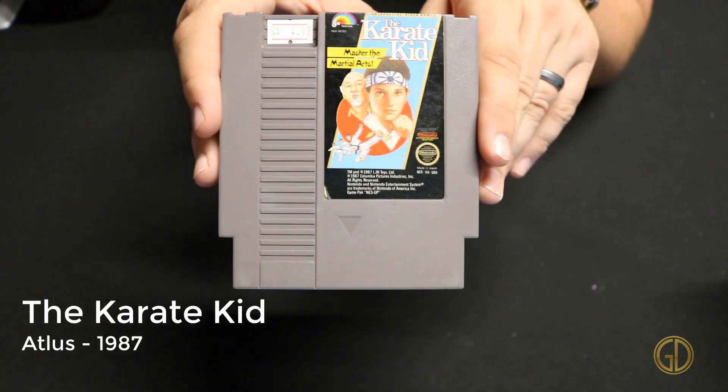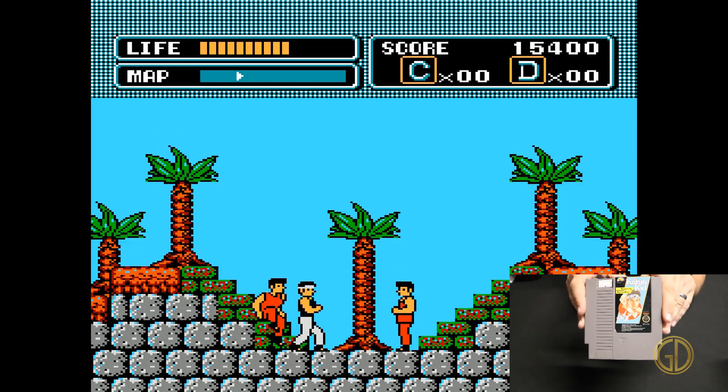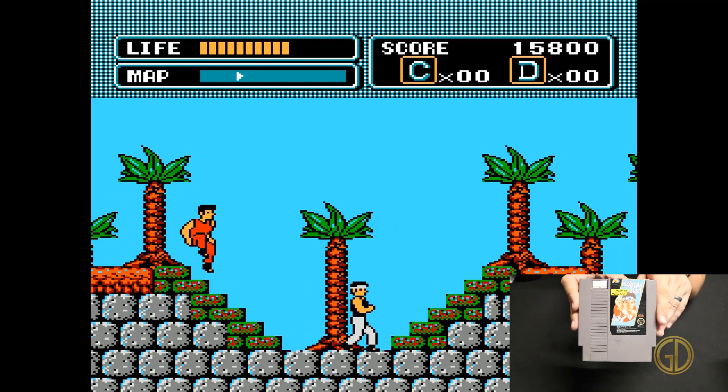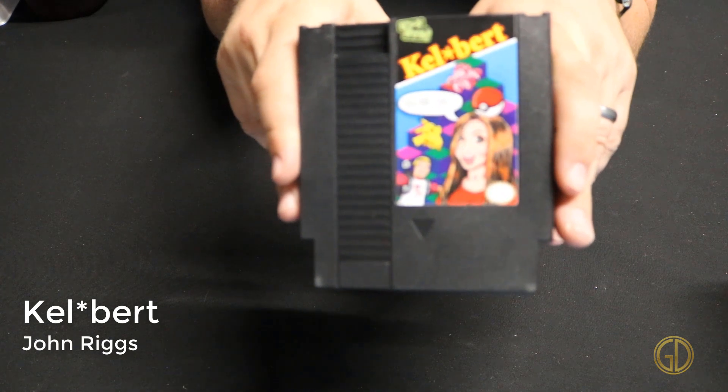Here we have The Karate Kid released by Atlus in 1987, but unfortunately this is also an LJN game, and oh man does this game suck. The knockback from enemies alone is just enough to make you want to rip your hair out.